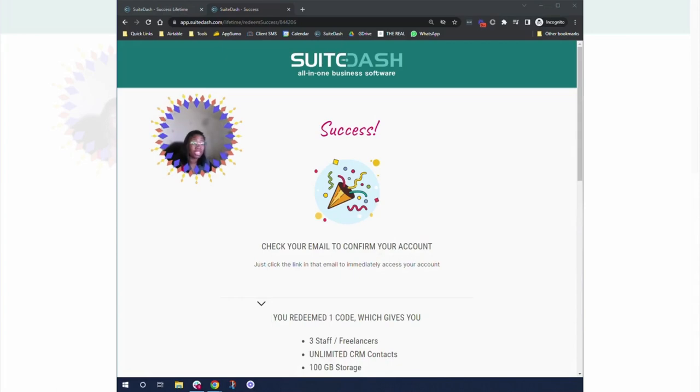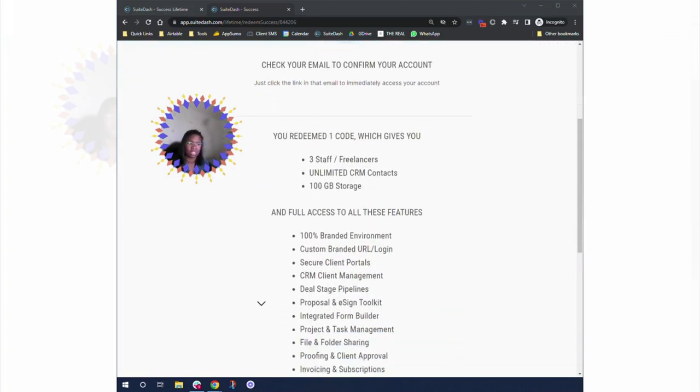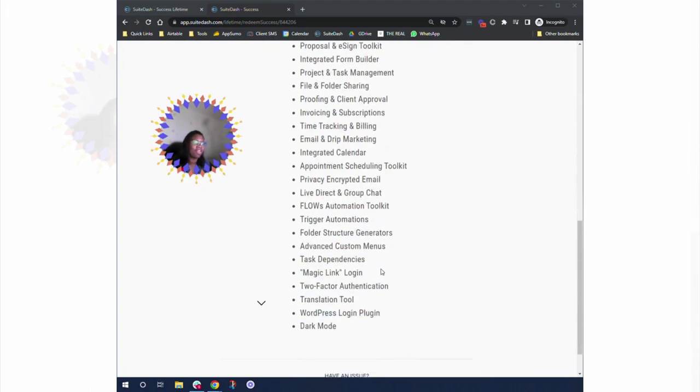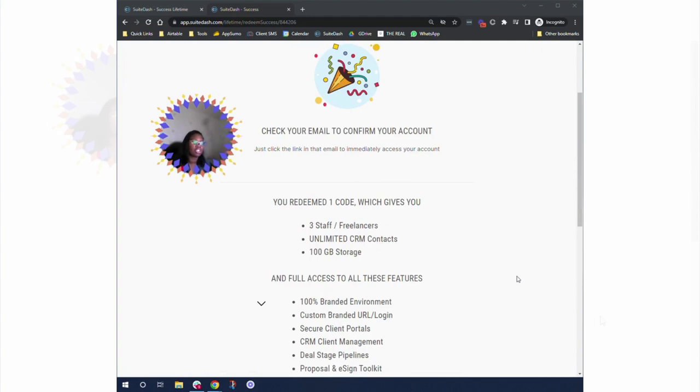I just literally purchased the key and they currently have a sale — I'm sure that by the time you watch this the sale may have already ended — but with this sale what you receive is a lifetime deal to a Pinnacle account. I'm obsessed with SweetDash, and if you know anything about SweetDash, you know that the Pinnacle account is literally one that you need to have because that's how you can do most of the things. This is a description of what is going to be given into the account with one code.